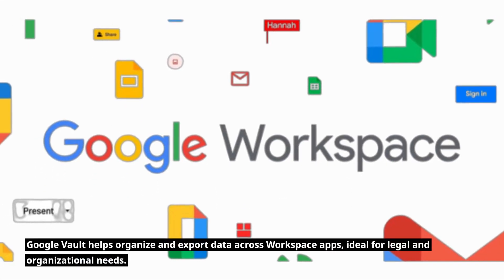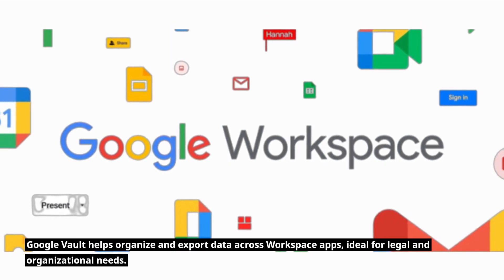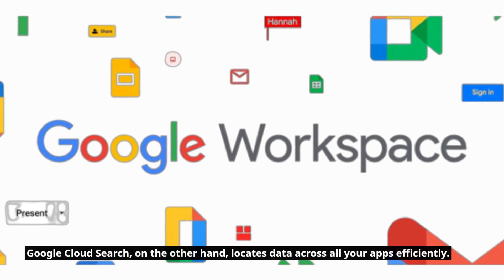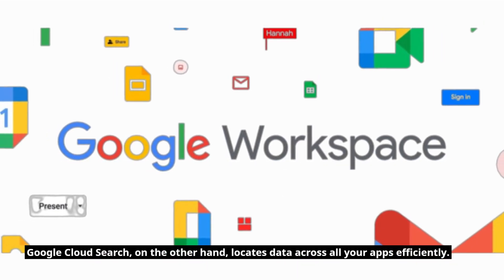Google Vault helps organize and export data across Workspace apps, ideal for legal and organizational needs. Google Cloud Search, on the other hand, locates data across all your apps efficiently.